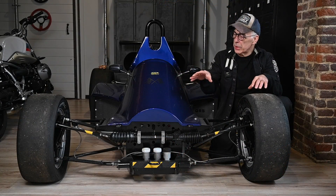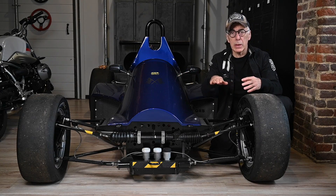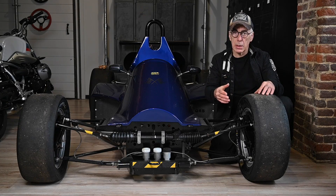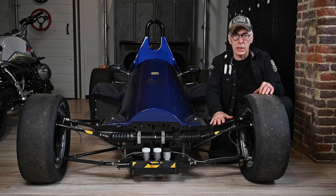I'll use this race car here for the demonstration to show the effect between riding height and the roll center, and the related roll forces developed depending on whether the roll center is low or high. I'm using this car because it's easy to see the suspension.